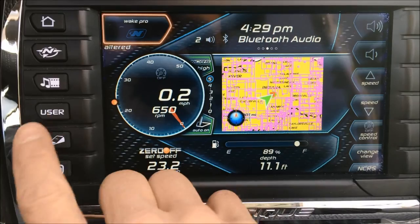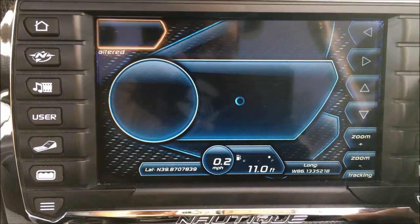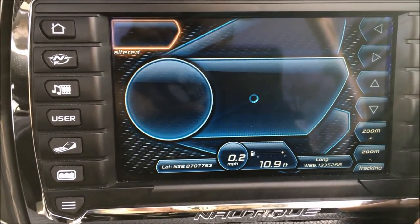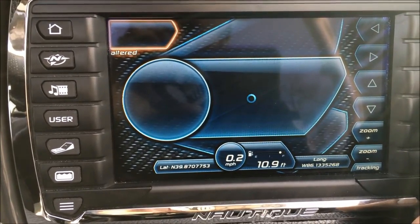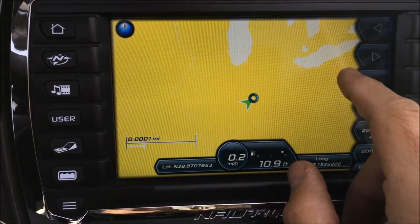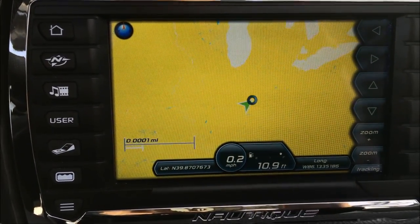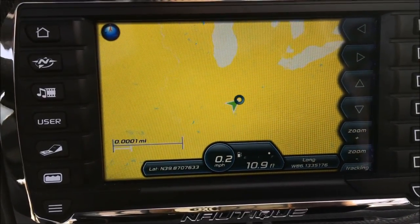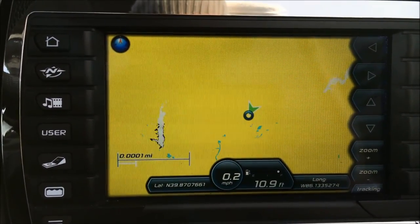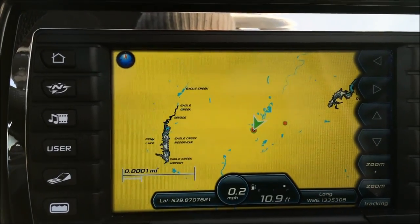Here is our GPS map — it's the first time I've loaded it, so it starts pulling up Lake Michigan and Erie. I should have loaded it before the video, but it starts pulling up all the lakes and has depth charts. There's Geist, there's the White River where we're at right now, but it has great navigation abilities.